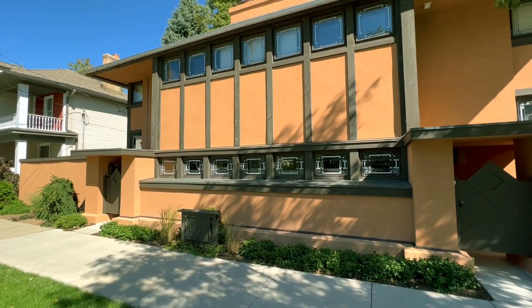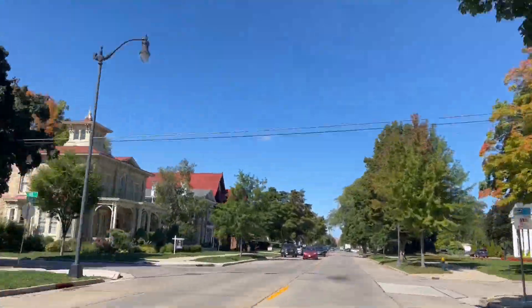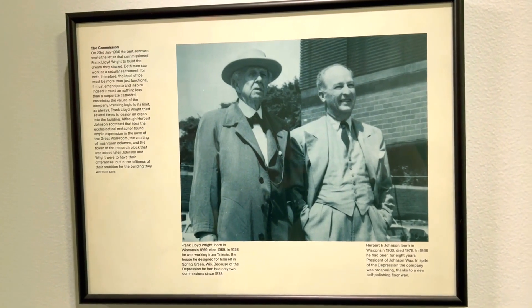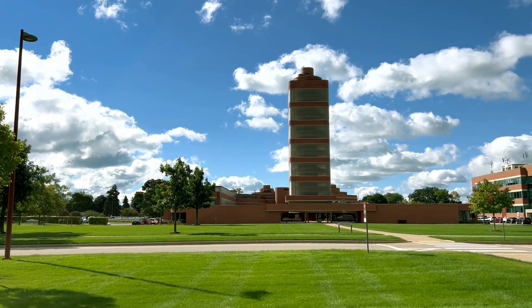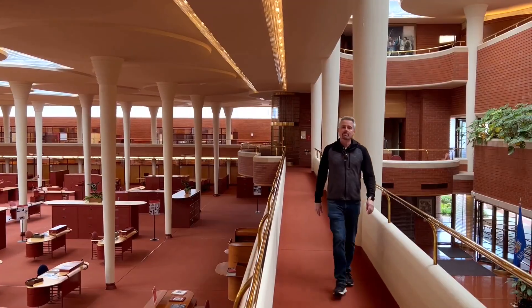Frank Lloyd Wright had built a small house on Main Street in Racine, and when CEO Herbert Johnson saw this house and how different it was from the classical houses around it, he decided he wanted Frank Lloyd Wright to build the new headquarters. It is an incredible building and an absolute must-see if you are in Racine. And the best part is that the visit is free.